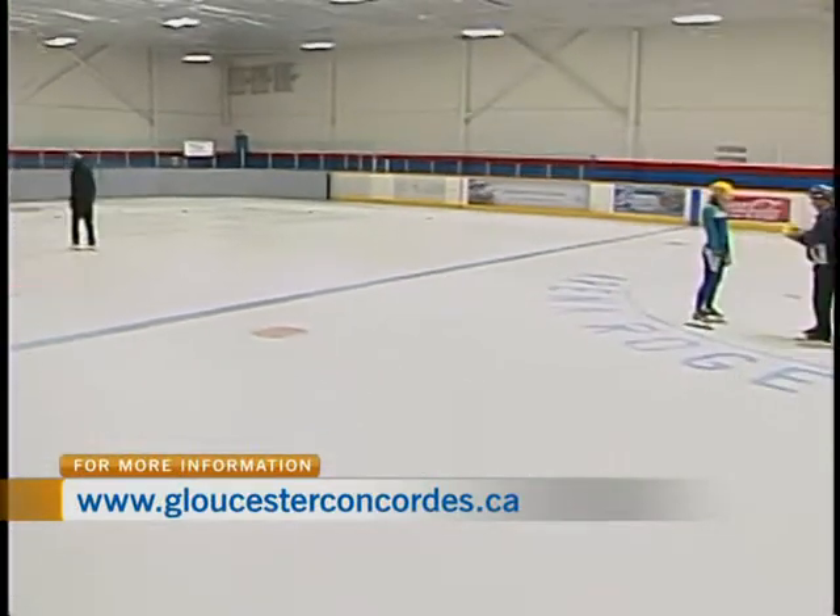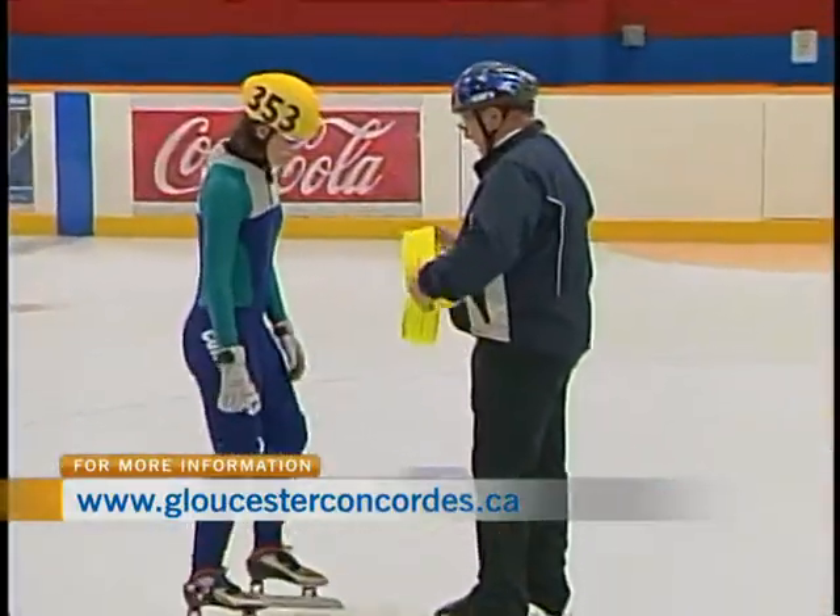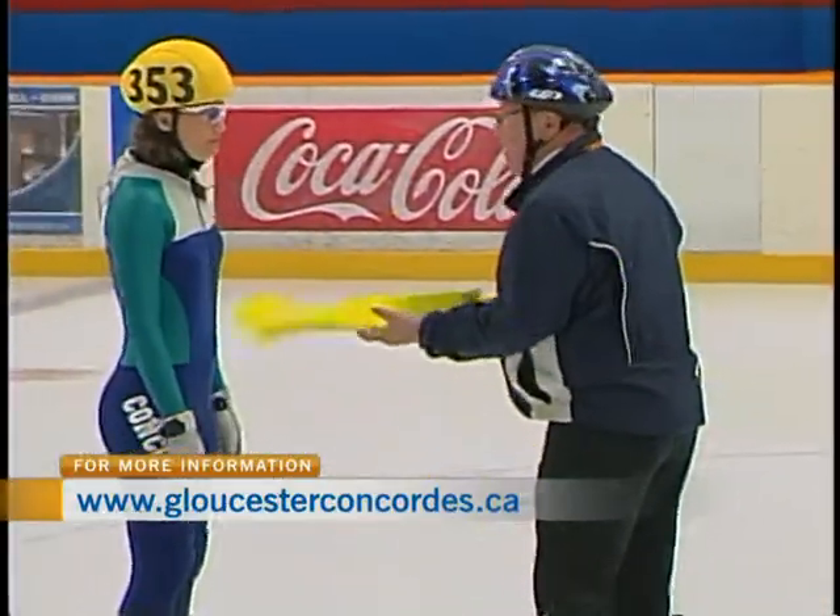So what have you got in your hand here? Well, this is one of the belts that we use for training. We're working on our corners, and we'll put that around your hip.